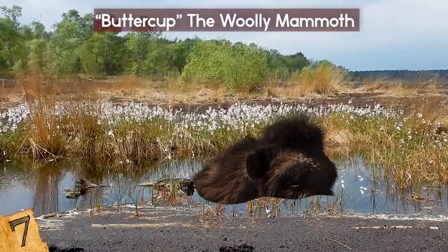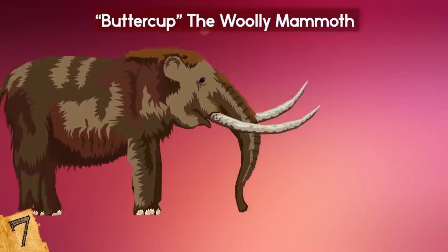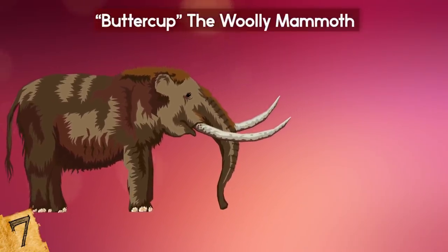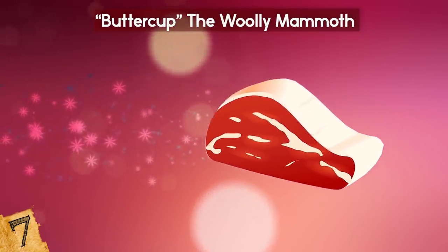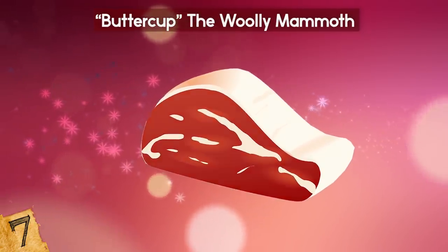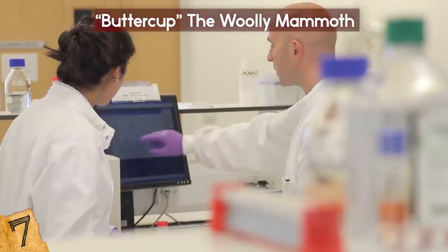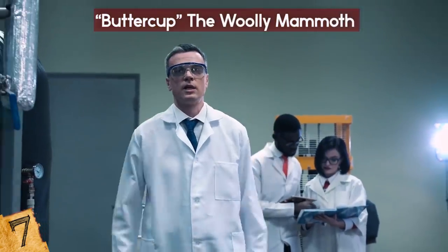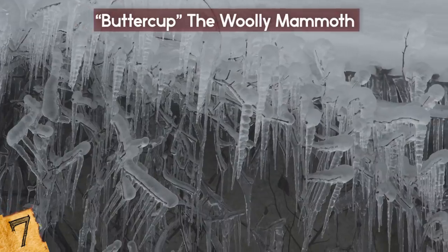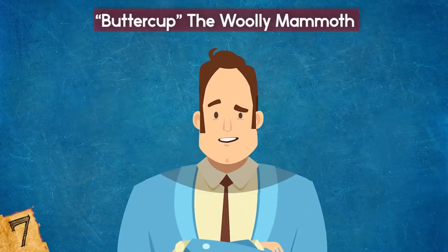These findings indicate the mammoth was unhealthy when she died after getting stuck in a peat bog. Her flesh was especially well-preserved — Herridge likened her muscle to a piece of steak, juicy and red until cut into and turned brown upon contact with air. Scientists are puzzled about why the blood remained liquid at such low temperatures, and are skeptical of a proposed theory by Russian researchers that it might have natural anti-freezing properties.